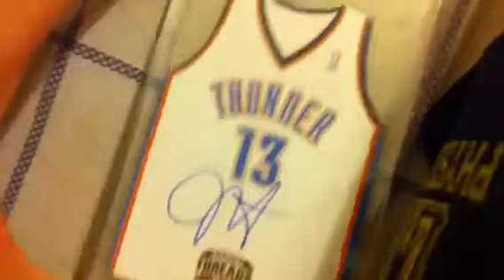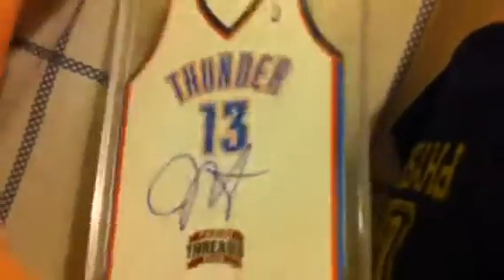And then the two chasers are this James Harden Threads die-cut autograph on card, and this Raymond Felton jumbo patch out of 125. I've been getting a lot of interest in this, so I thought I'll throw it in. Let me know if you want one.